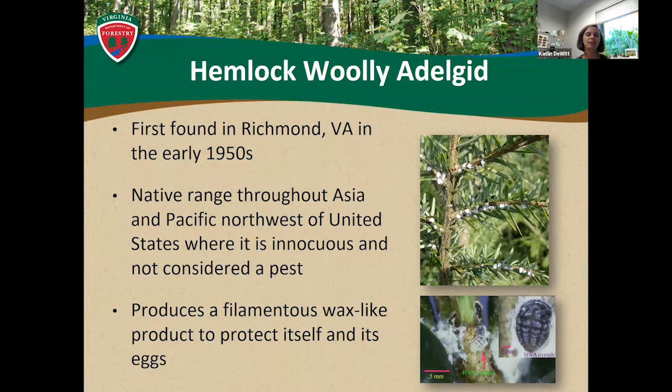Those two species up in Washington, Oregon, Alaska, and British Columbia — HWA is considered native up there and not considered a pest. They have a whole slew of native species that help keep it in check. HWA is only considered problematic and has caused damage on our eastern species.